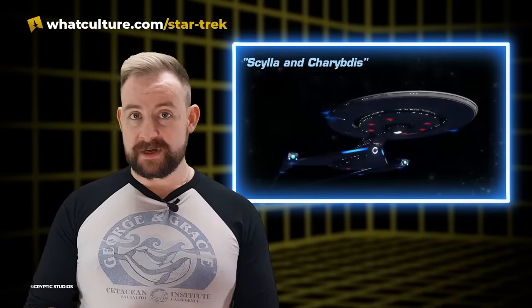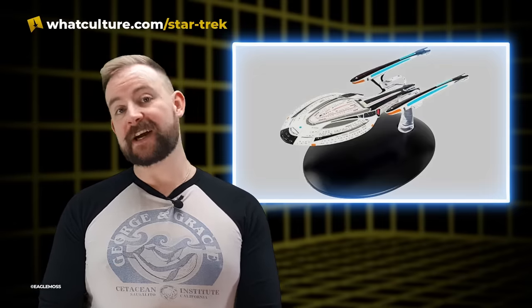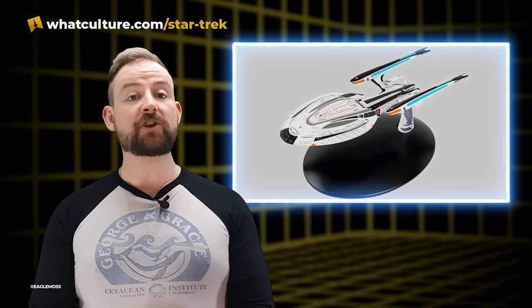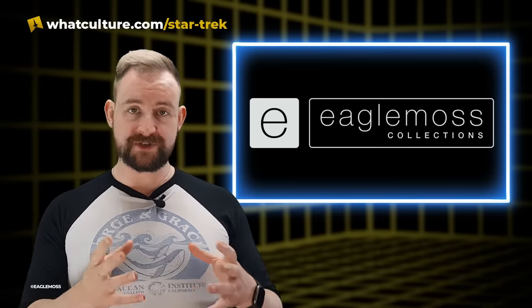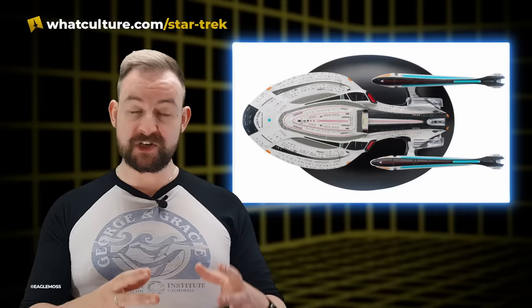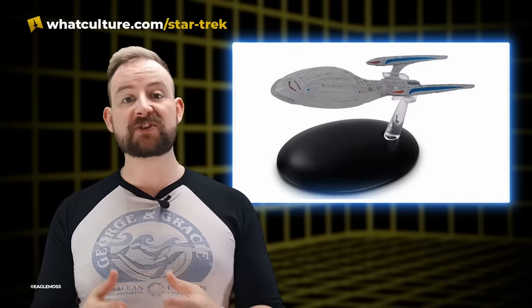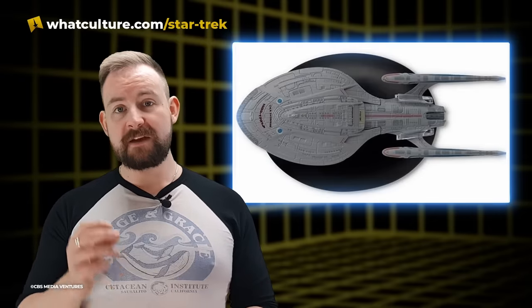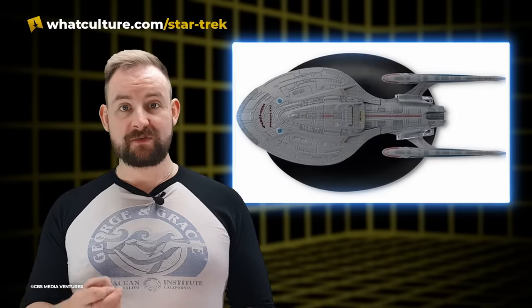These refits were seen for the first time in the episode Scylla and Charybdis. Eagle Moss's Star Trek Starships collection did release a model of this refit Yorktown class. Eagle Moss released two variants of the original Enterprise F — one in the largely black and white livery seen in Star Trek Online, and one in a more traditional Starfleet grey. The producers of Star Trek Picard decided to go with the online version, which means that grey model of the Enterprise F can really only be found as an option within Star Trek Online.